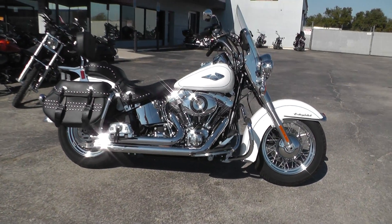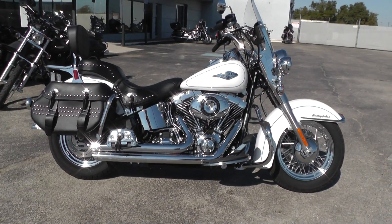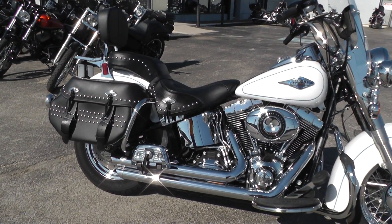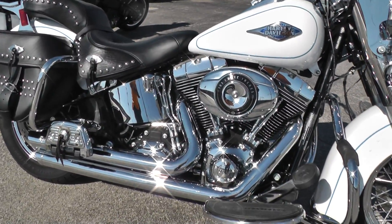Hello folks, Geno here with Texas Best Used Motorcycles in Mansfield, Texas, with just a beautiful 2012 Harley-Davidson Heritage Softail Classic. This bike comes with a 103 motor and a six-speed transmission, and has been upgraded with a nice set of Vance & Hines exhaust.